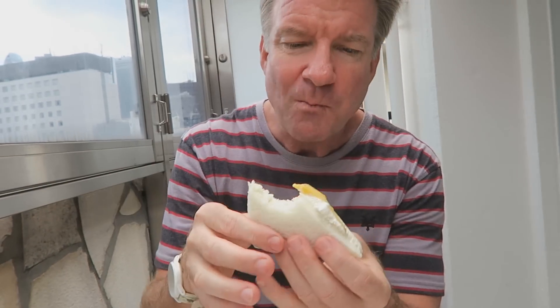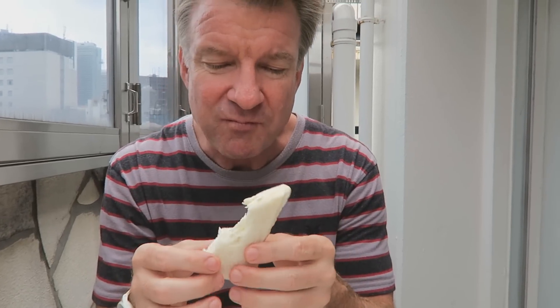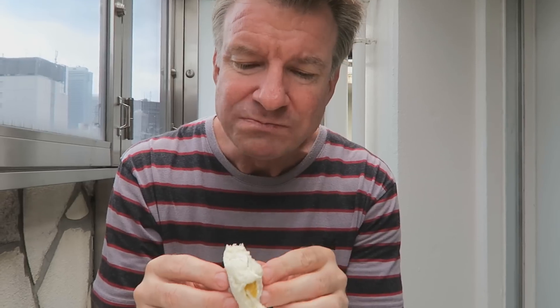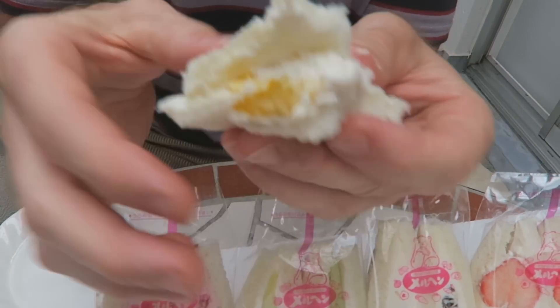Mmm. Oh, this one's good. That's a fresh piece of mango. It's really soft — like whipped cream. But again, it's not too sweet. It's just about ripe.